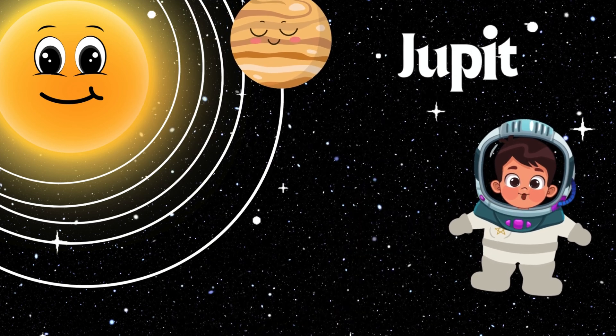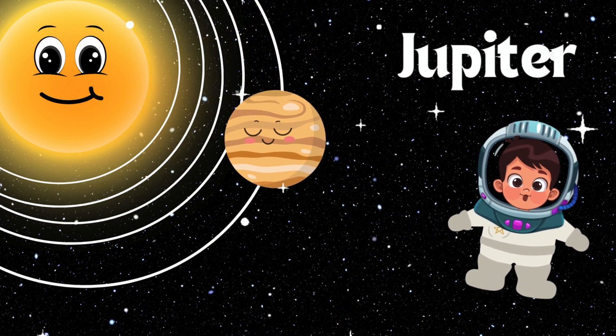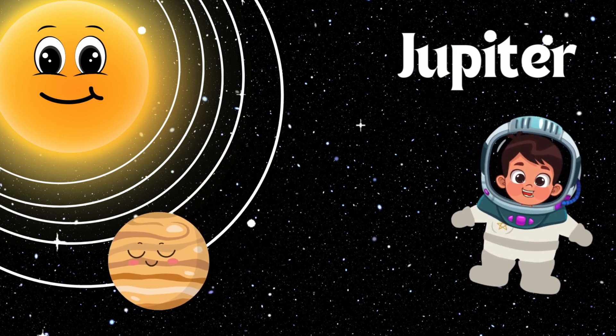Hey friends, did you know Jupiter is so big that all the other planets could fit inside it? Jupiter is made mostly of gas and has colorful bands of clouds. Let's wave to Jupiter.